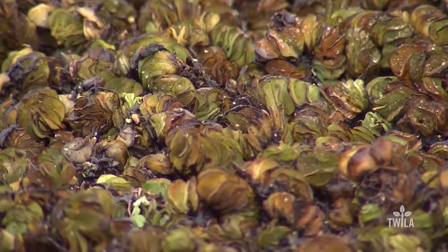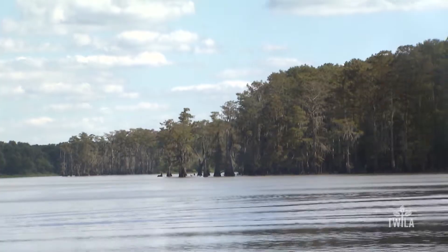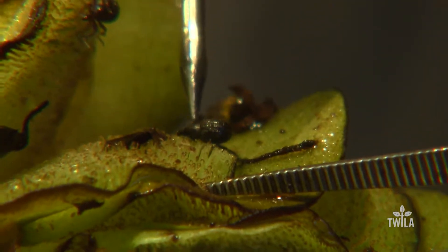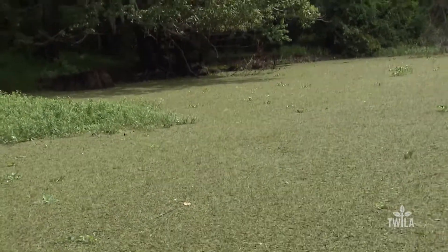Craig Gautreaux takes us to the Atchafalaya Basin to show us how LSU researchers are making a difference in Louisiana waters. A severe winter across Louisiana caused much of the giant salvinia in the state to die off, especially in the northern part of the state. However, the weather also caused a drastic reduction of a weevil being used to control the salvinia. The salvinia is now rebounding and creating problems.